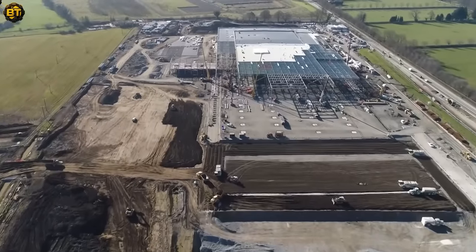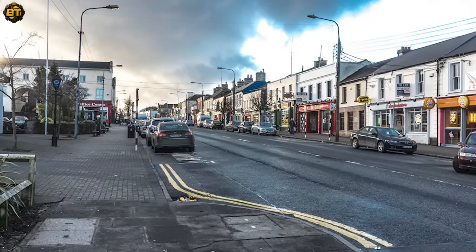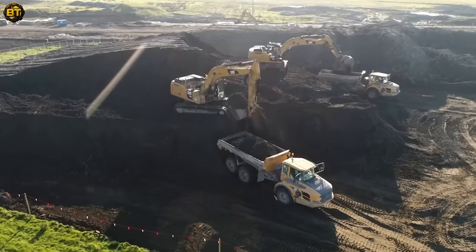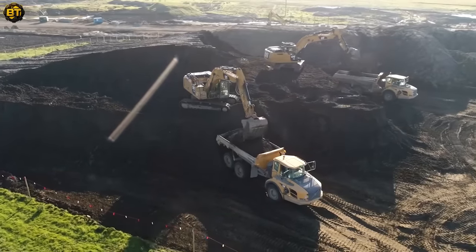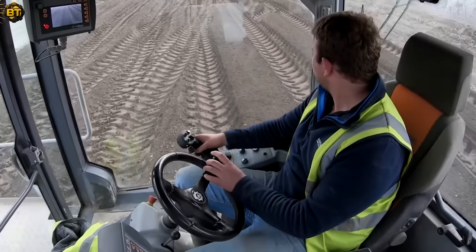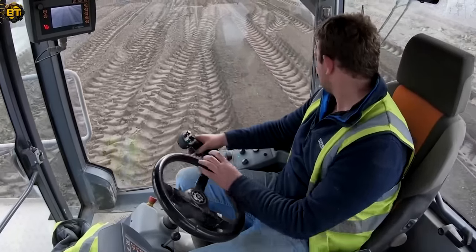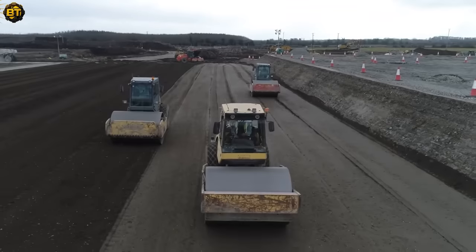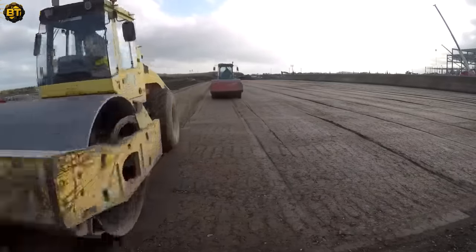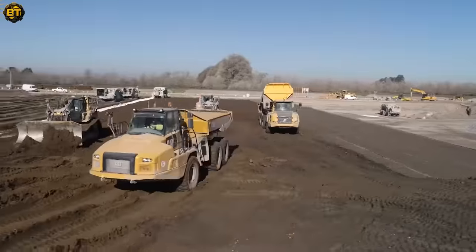Let's delve into the captivating process of soil stabilization implemented during the construction of a new supermarket distribution center in Newbridge, Ireland. Unearthing peat beneath the surface and clay-like material unfit for construction, the team faced a challenge. Newton Ground Engineering, a proud member of the CAB group, opted for an economical and efficient method over traditional costly alternatives: removing the layer of peat and strengthening the remaining material with cement, robust enough to support the building's foundations.